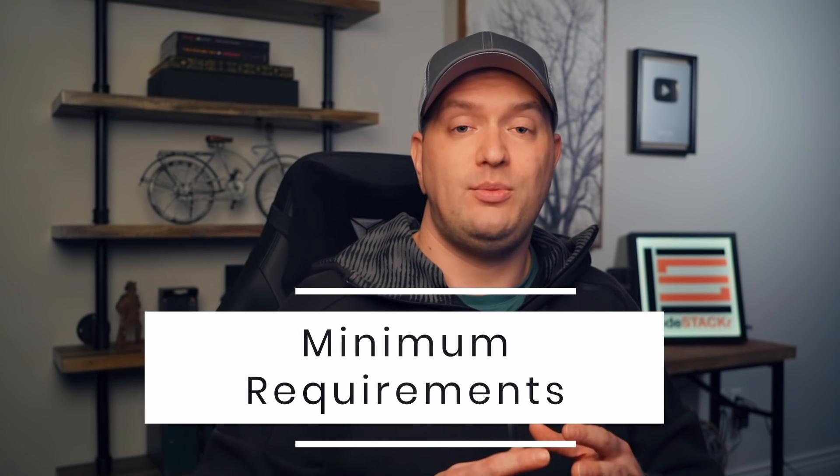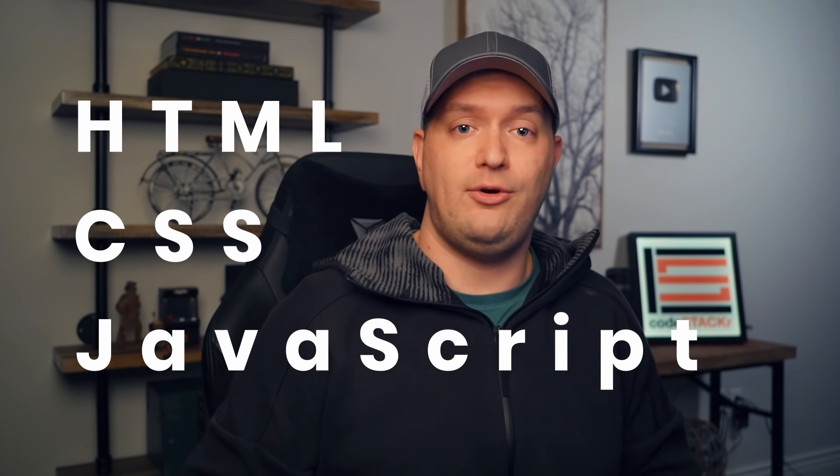So what are the minimum requirements? You have to know HTML, CSS, and JavaScript — those are the minimum requirements. You can even get a job with just HTML and CSS knowledge if you're just dealing with front-end design, but I would recommend becoming familiar with JavaScript too.